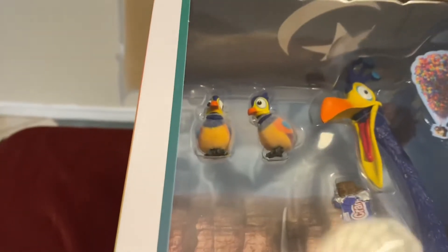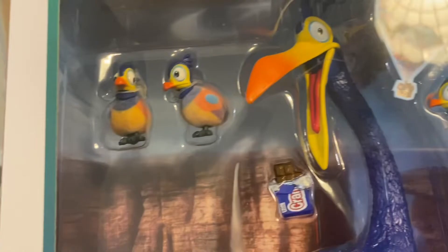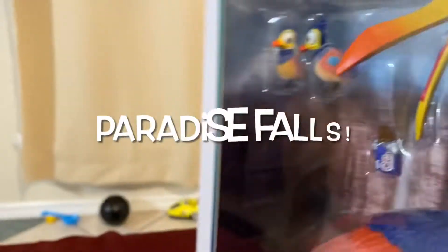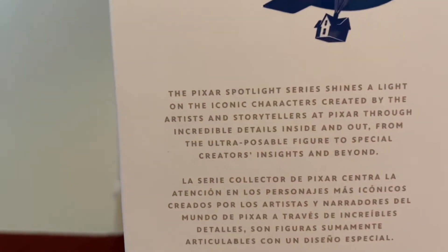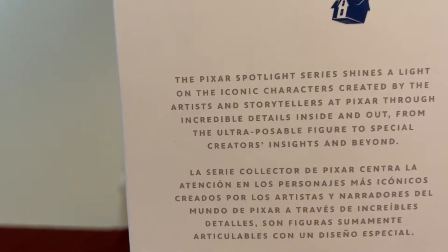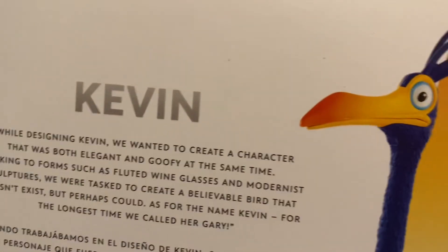Look at that. Looks like Kevin comes with two babies — oh wait, three babies! Look at what the background looks like. Pixar Spotlight shines a light on the iconic characters. Yes, it does. Kevin was iconic. I'll fight anybody that says otherwise.